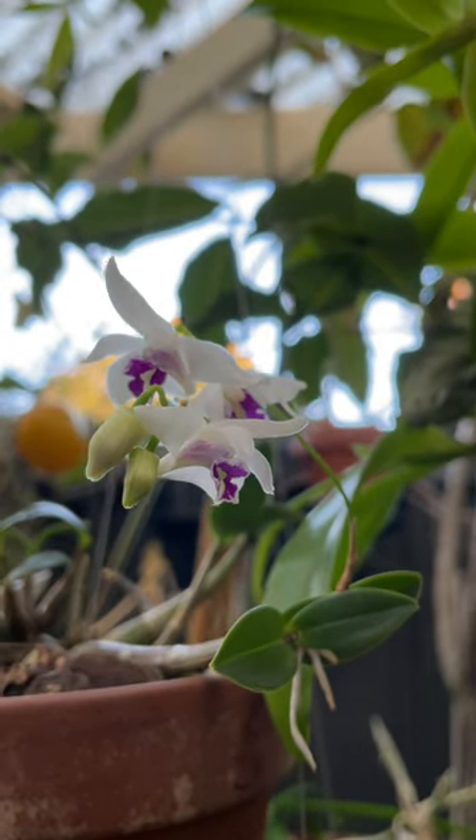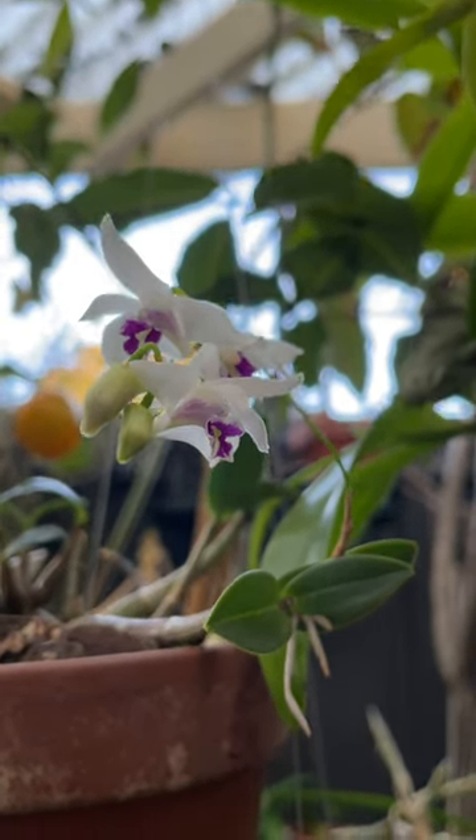They can be quite drought tolerant and can take relatively cool temperatures here in Melbourne. So there you go, Dendrobium kingianum Lauren — what a fantastic little orchid. See you next time.